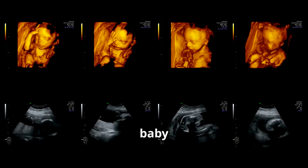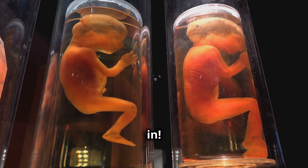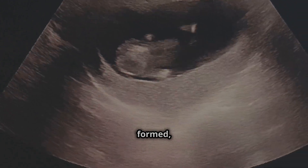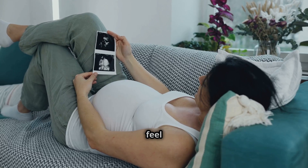By week 9, your baby enters the fetal stage. This is when rapid growth kicks in. Fingernails, toenails, and even tiny tooth buds start to appear. By the end of week 12, your baby's organs are fully formed, and they can even move their little hands and legs, although you may not feel it yet.